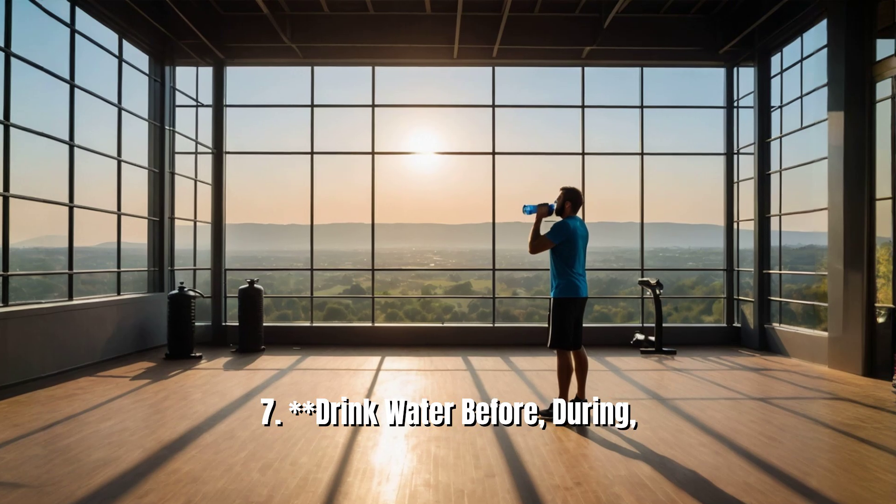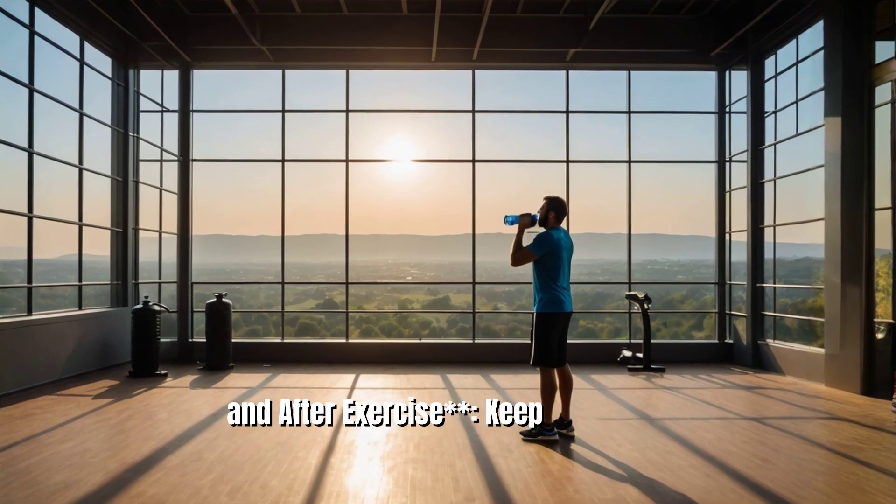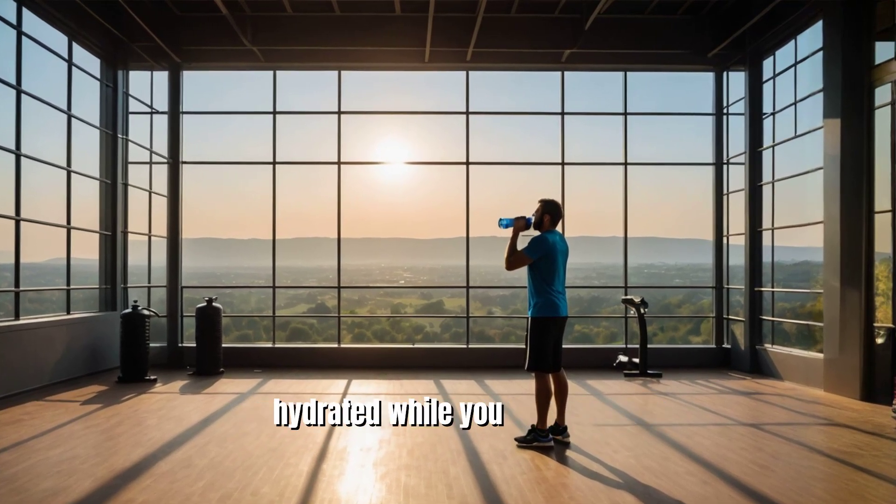7. Drink water before, during, and after exercise. Keep your body hydrated while you work out.